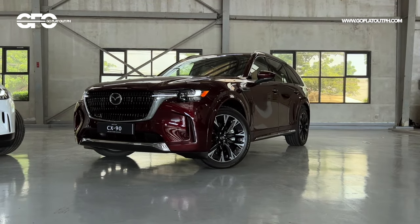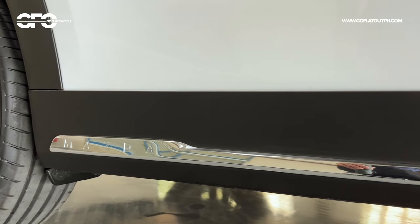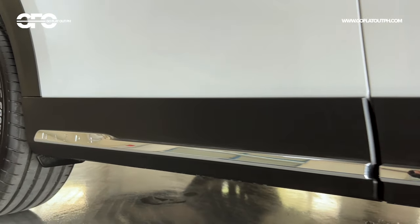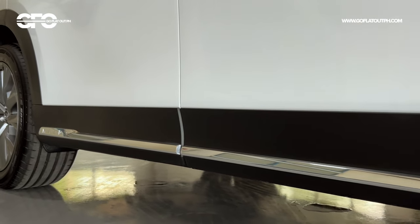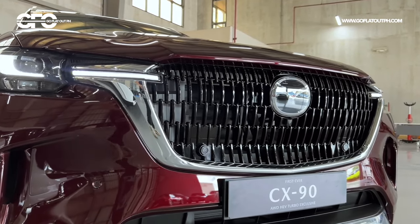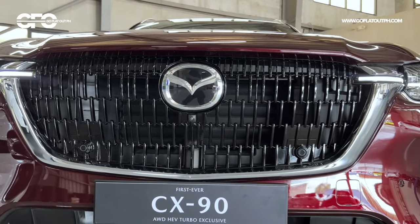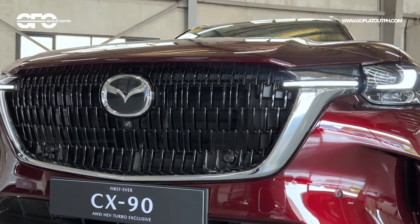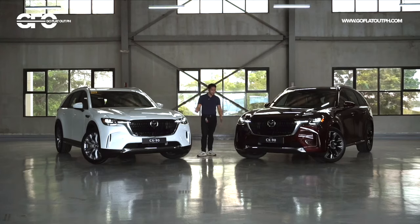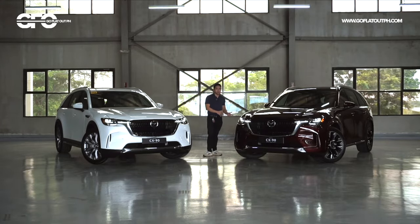In terms of exterior differences, the all-wheel drive gets black body cladding while the all-wheel drive exclusive gets painted body cladding. The front end treatments are pretty similar — you have the five-point Mazda grille, typical of modern Mazdas, with LED headlights and DRL bisecting the grille just like in the CX-60. Both also have 20-inch wheels. The exclusive caters more to the premium and luxurious side of things.